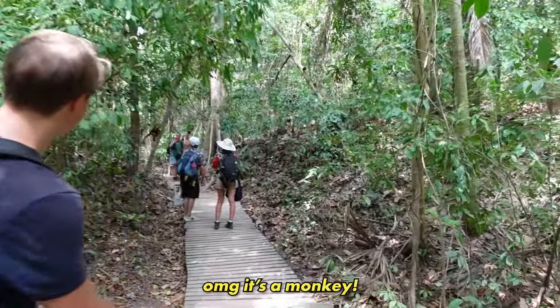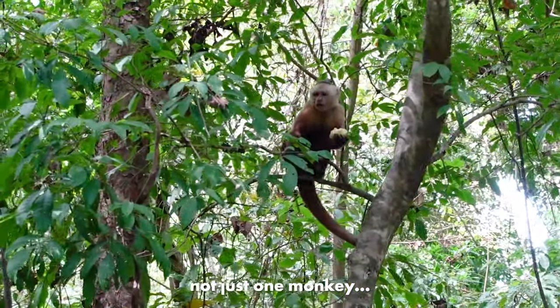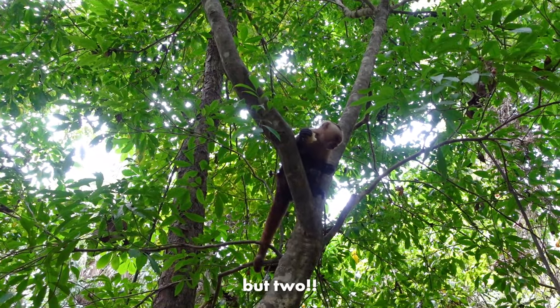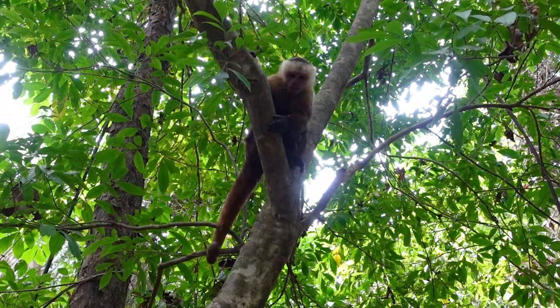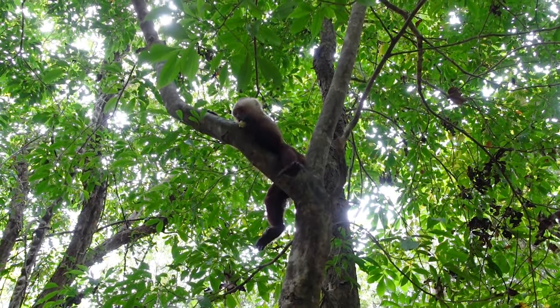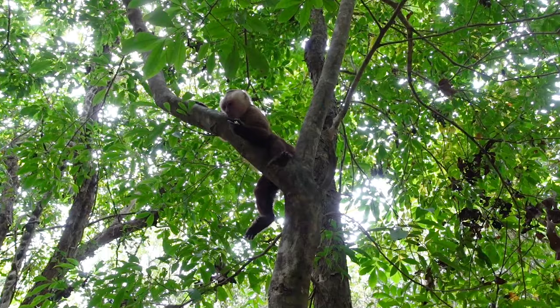Oh my god, it's a monkey! We just saw some monkeys, really up close. They weren't scared of people at all. They were so cute — I'm so happy. Now if we could still find a beach where to swim, I'll be satisfied.